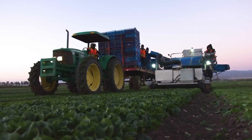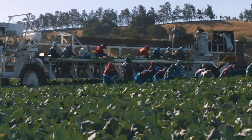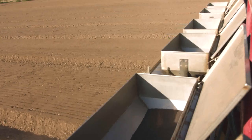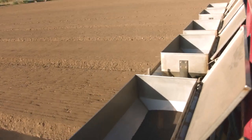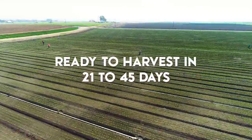Spring mix, baby spinach, and other baby or tender leaf greens are well adapted to organic farming. They are less susceptible to some of the pests we face with other crops because of their short growing cycle. Tender leaf crops are planted by seeding directly into laser-leveled 80-inch beds. Once the field is irrigated, they'll be ready to harvest in anywhere from 21 to 45 days, depending on the season and the weather.